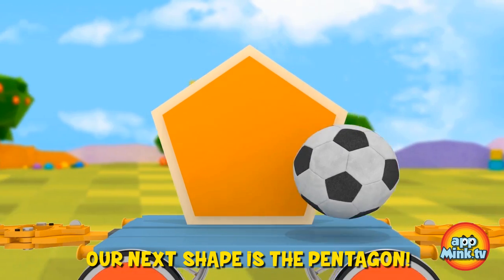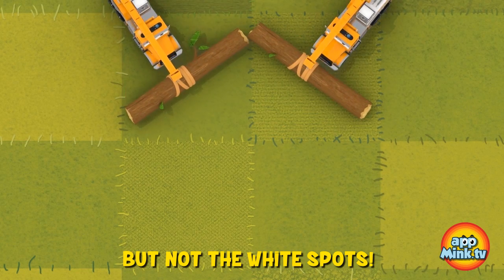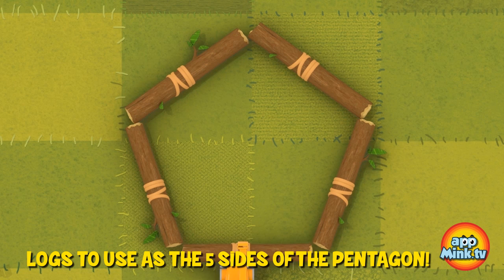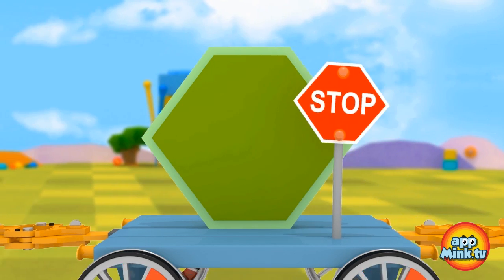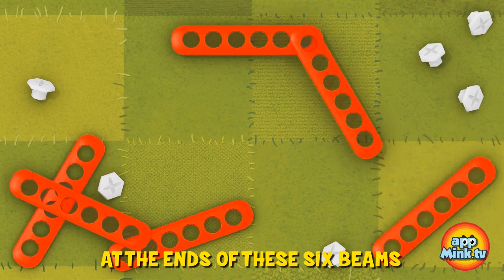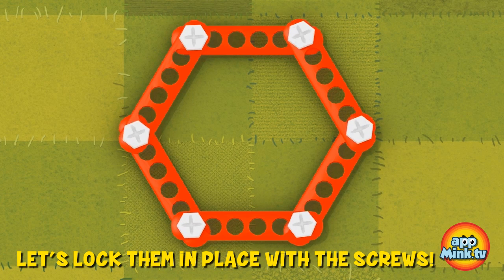Our next shape is the pentagon. Did you know that the black spots on soccer balls are pentagons? The crane trucks are bringing us logs to use as the five sides of the pentagon. Let's lock them in place with the screws.